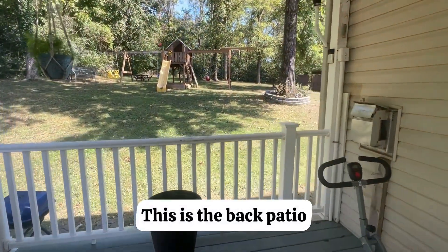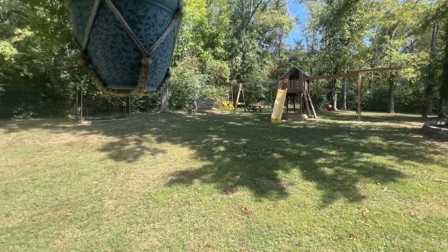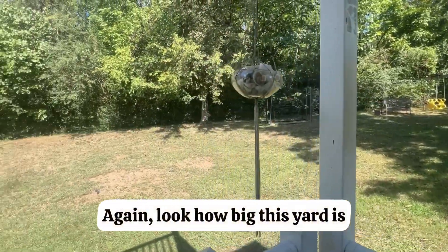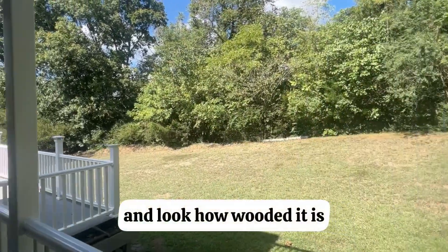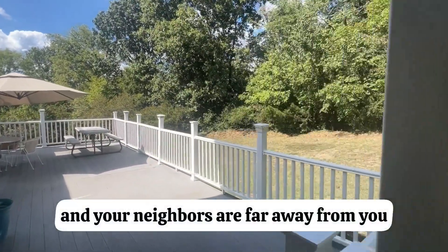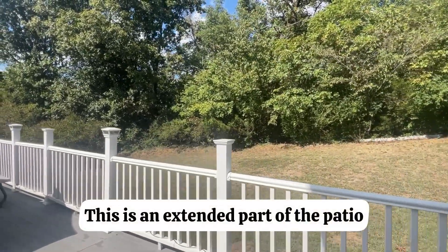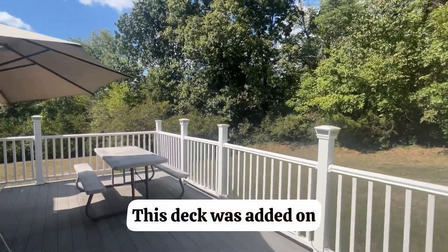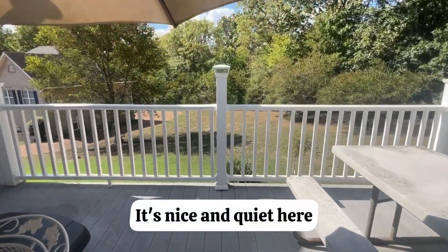This is the back patio outside overlooking the backyard. Look how big this yard is — you're sitting on almost half an acre. Look how wooded it is. It's very secluded, very private, and your neighbors are far away from you. This is an extended part of the patio — this deck was added on. You've got the umbrella and it's nice and quiet here.